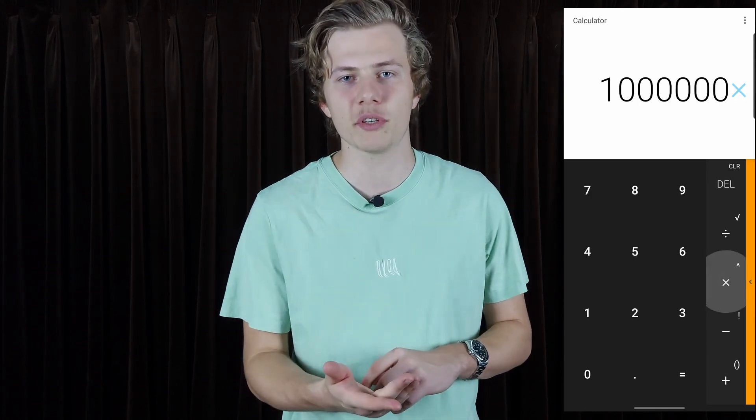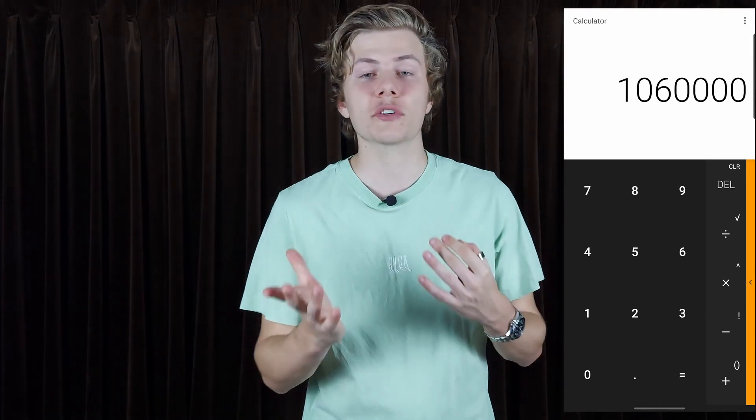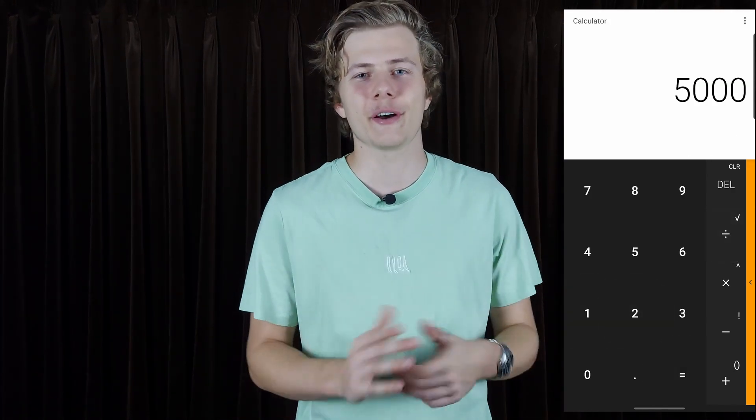Now take that number — one million — and multiply by 6%. You can do this on your calculator by typing one million and multiplying by 1.06. The reason we do this is because a 6% annual return is a very conservative number for something like the S&P 500 or any other alternative investment. This gives you one million and sixty thousand dollars. The difference — sixty thousand dollars — is your yearly income, and divided by 12 that's five thousand dollars a month.